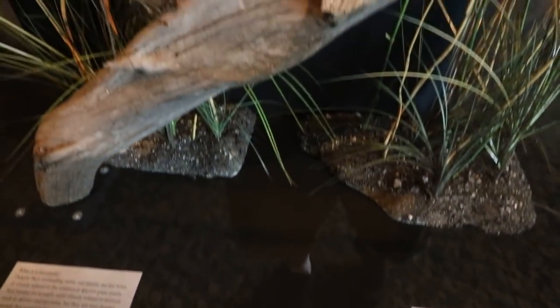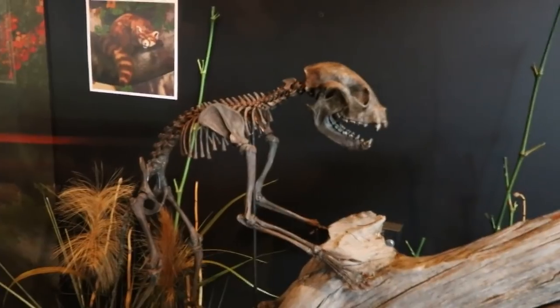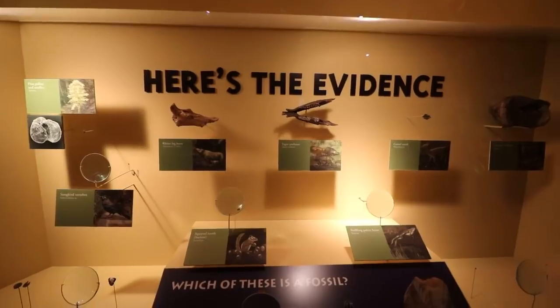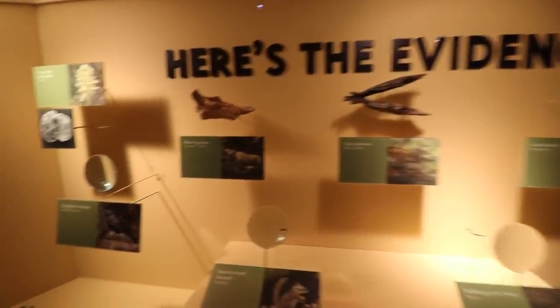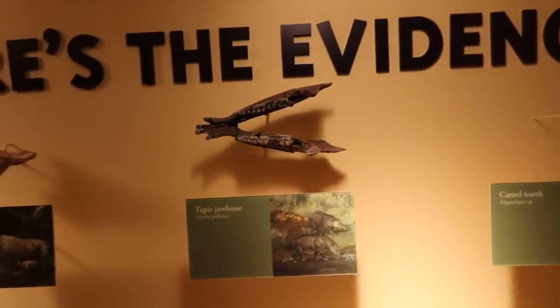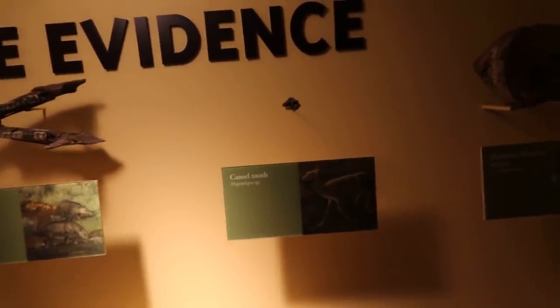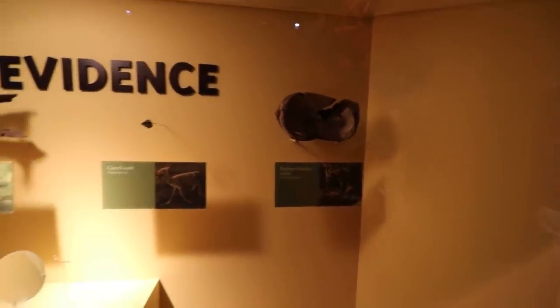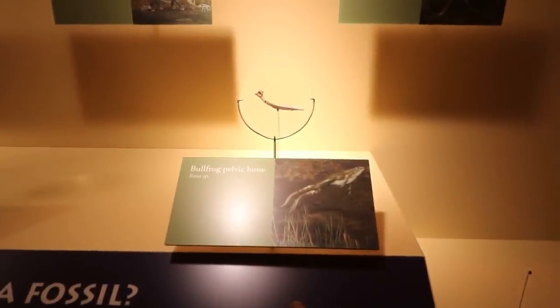I was not aware of this, but they had some red pandas here in eastern Tennessee. I wish we still did — and here's the evidence, big and small. A rhino leg bone, a tapir's jawbone, a camel's tooth, and an elephant's shoulder socket. Even some tiny, tiny stuff like a salamander's vertebrae and a bullfrog's pelvic bone.